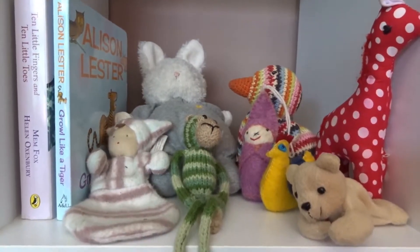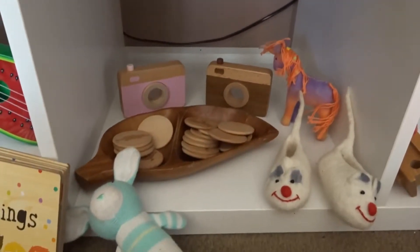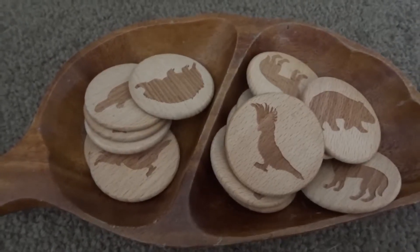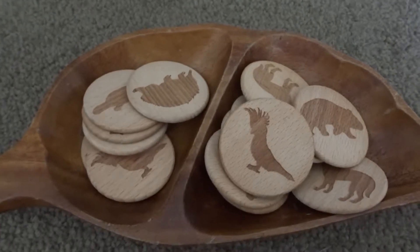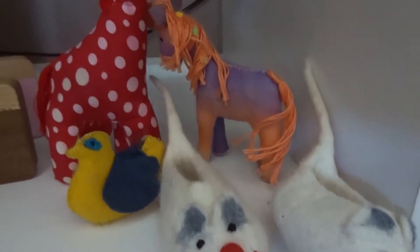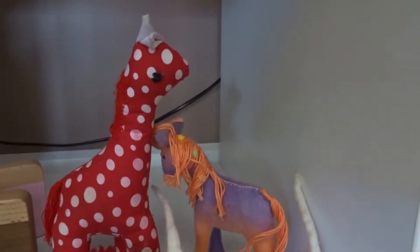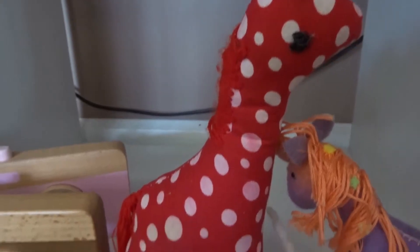These are all things that were gifts to us. These were really special — I won them in a giveaway when I was pregnant. This one is even more special because it is actually made by the lady who we named Edith after.